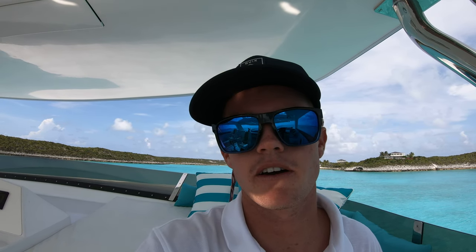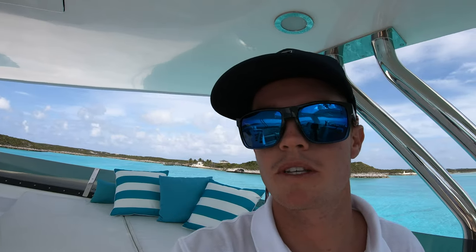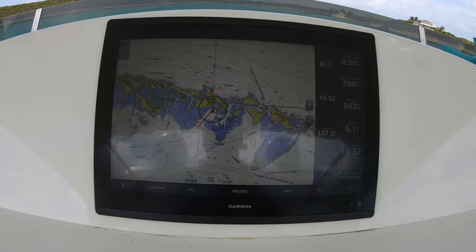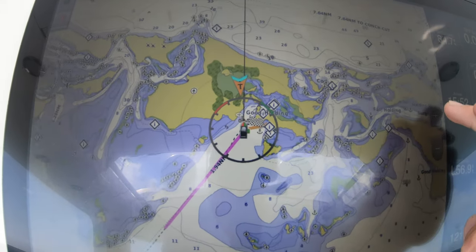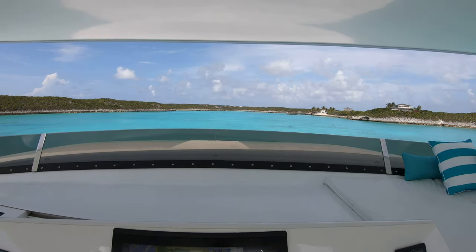I'm on a 120-foot vessel right now. As you can see, we are in the Bahamas, in the Exumas. We are right here next to Samson Inn. If I zoom in on the Garmin, we're at a little spot called Good Holding here — nice little cove.